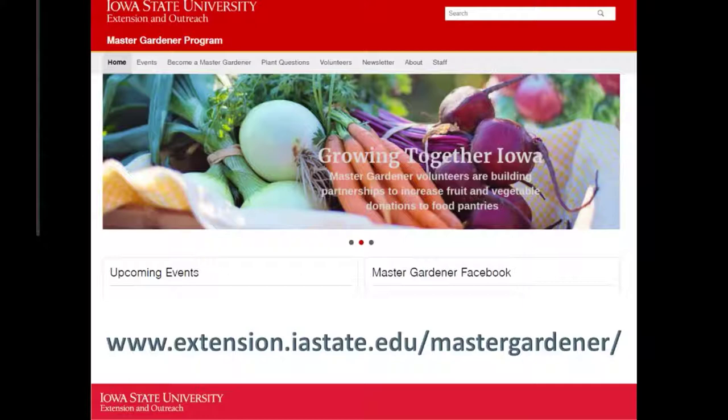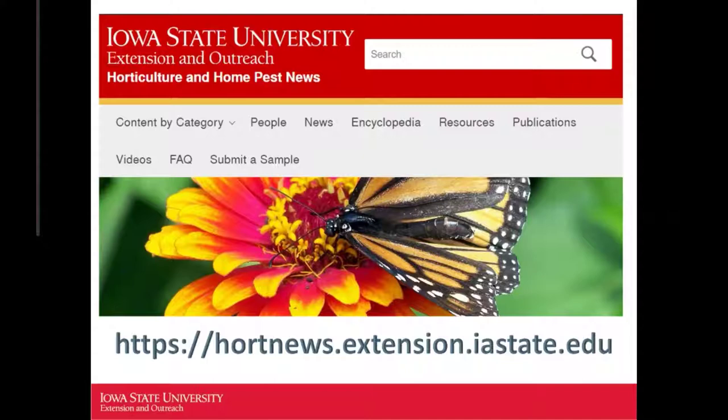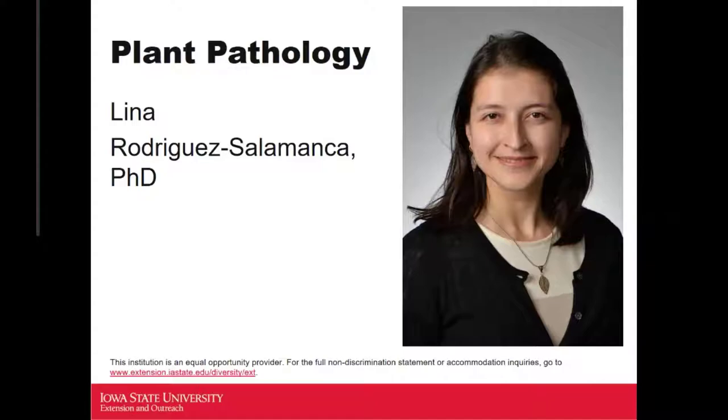This is our Master Gardener website — feel free to go to it for updates and upcoming events. The Horticulture and Home Pest newsletter is a fantastic resource, and you'll probably be encouraged to look up different articles there when you have questions. With that, I'd like to welcome Dr. Lena to present to us about plant pathology.